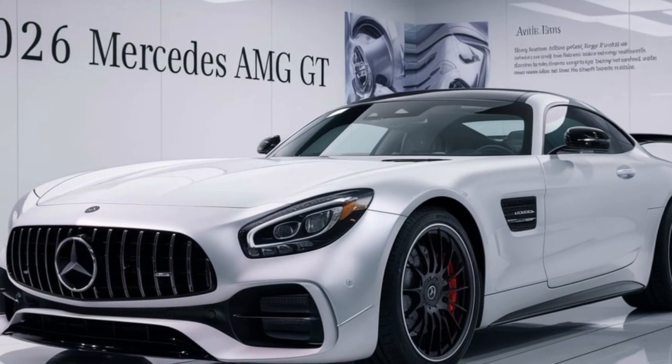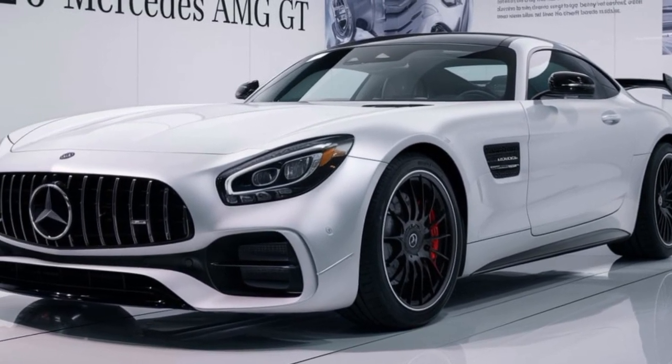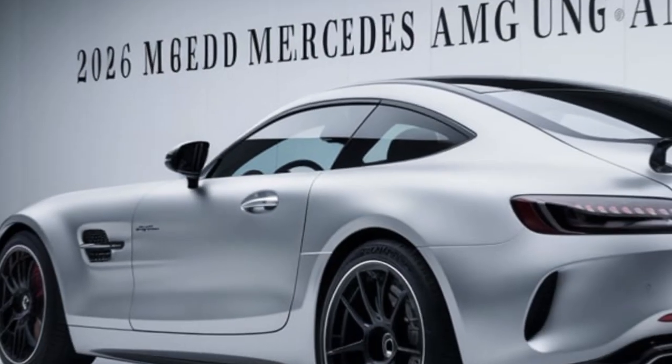The AMG-specific elements, like the side vents and the aggressive diffuser, set it apart from the crowd. Interior shots of the luxurious interior showcase high-quality materials, advanced technology, and comfortable seating.